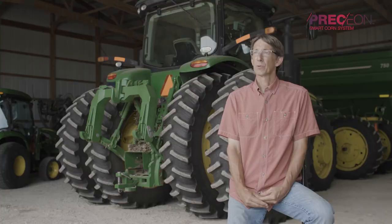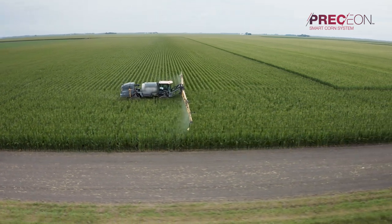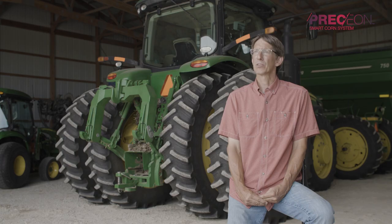When you think of short stature corn, that's what you think about — how will it withstand stronger winds? The other thing is that in-season applications are easier to make with ground sprayers versus aerial, which we think might be more accurate and get better penetration of the products we're applying.